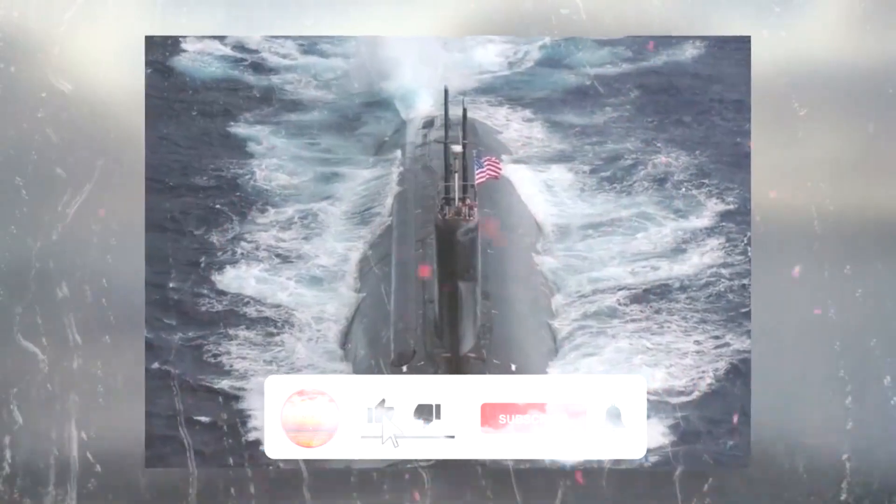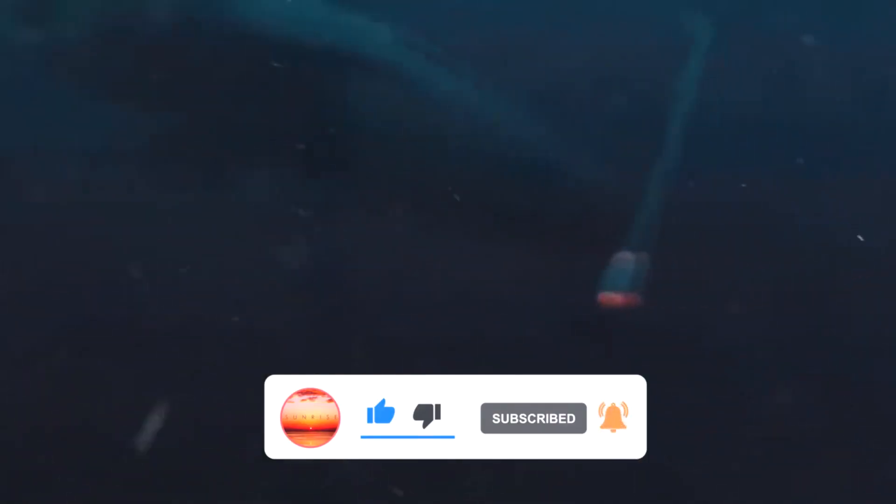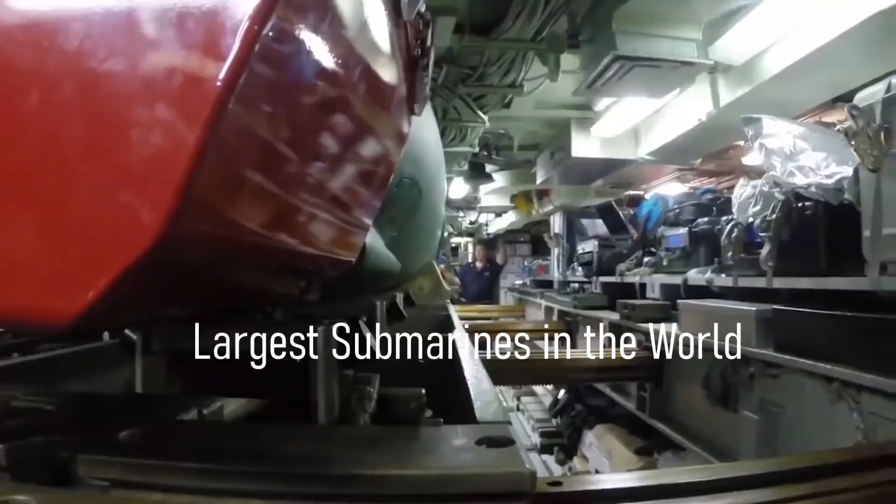But first, be sure to subscribe to the channel to be the first to see these cool videos. Largest submarines in the world.